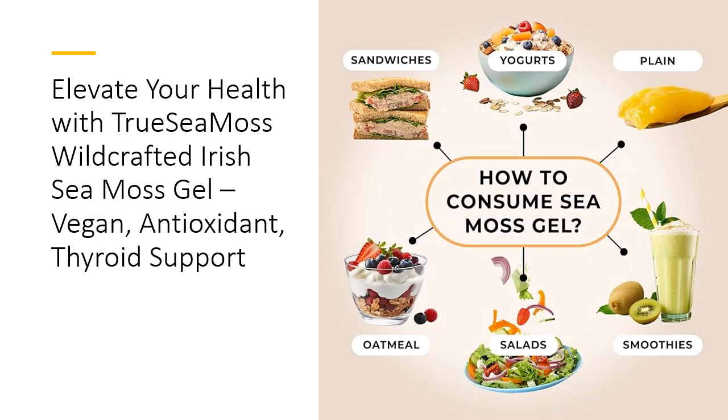This wild-crafted sea moss, sourced from the pristine waters of Nha Trang Bay, Vietnam, is free from pollution, ensuring you receive only the purest product.